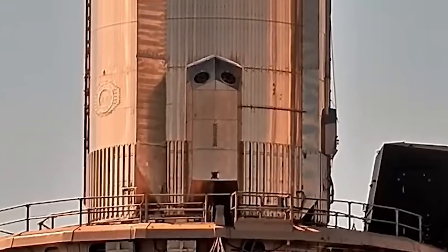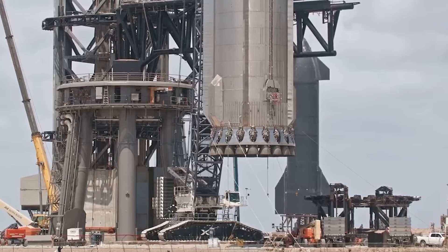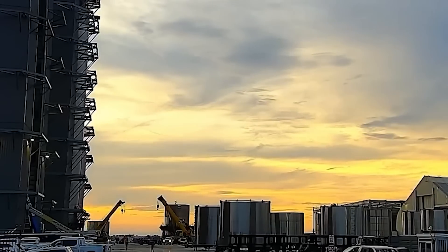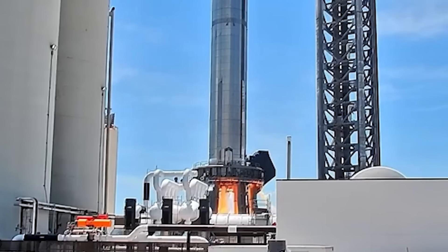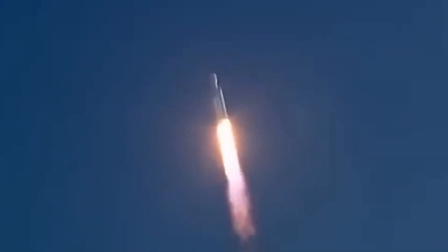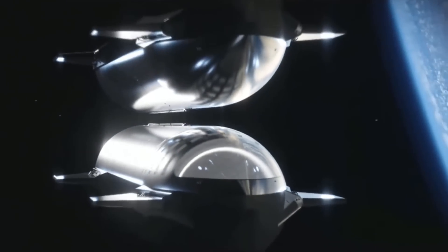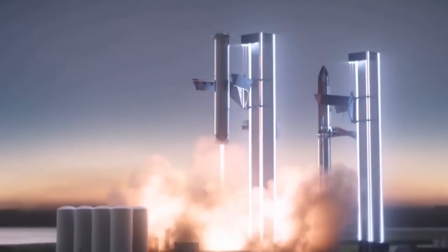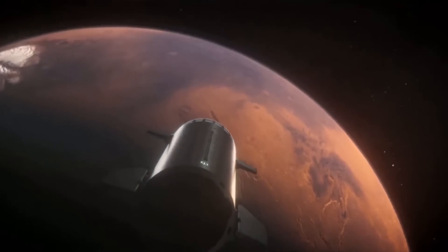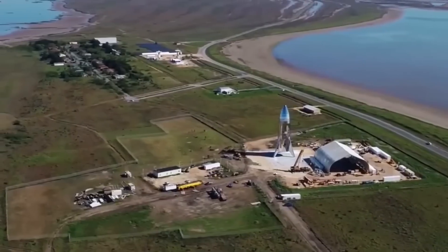The latest news from SpaceX is that a new prototype has successfully undergone a static fire test of its engines ahead of its first planned orbital test flight. SpaceX fired seven engines on its Starship Super Heavy prototype, Booster 7, on September 19th, marking the highest number of Raptor engines ever tested simultaneously. SpaceX has been conducting static fire tests with increasing intensity, with this particular one lasting around 10 seconds. SpaceX is still awaiting a launch license from the FAA for the first orbital test flight, having cleared a major hurdle in June with the completion of an environmental review that requires dozens of modifications to the mission plan.